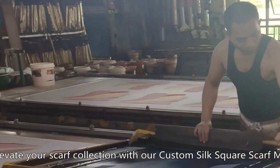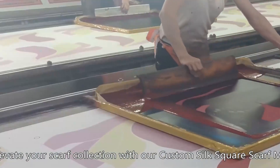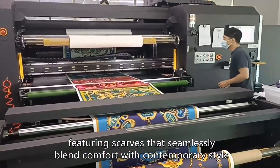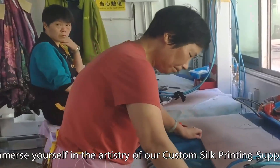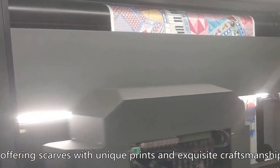Elevate your scarf collection with our custom silk square scarf MFG, featuring scarves that seamlessly blend comfort with contemporary style. Immerse yourself in the artistry of our custom silk printing supplier, offering scarves with unique prints and exquisite craftsmanship.